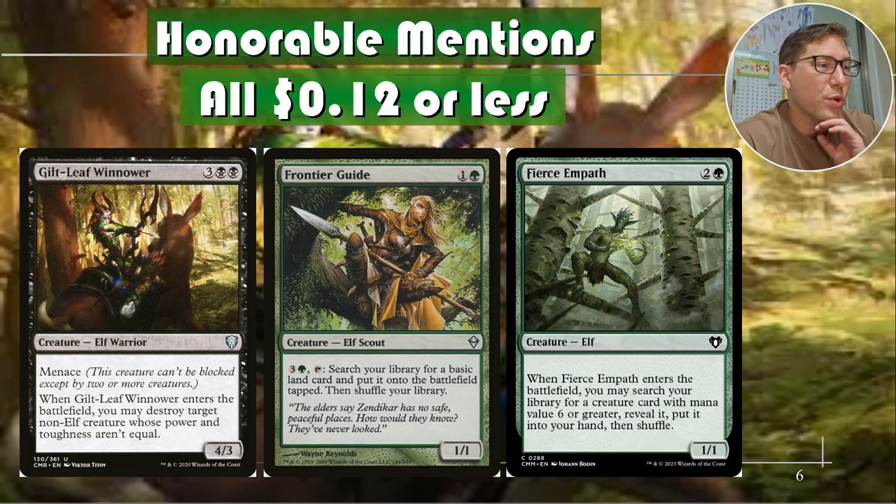Fierce Empath — this is getting more niche. Two and a green for a 1/1. When it enters the battlefield, search your library for a creature card with mana value six or greater, reveal it, put it into your hand, then shuffle. So you need to have something with mana value six or greater, but in a high-mana-value deck this just lets you go get whatever you want. If you've built a high-mana deck definitely get this. I have an Averna the Chaos Bloom cascade deck — green, blue, red — and this is awesome in that because it enters and immediately lets you go get whatever you want.